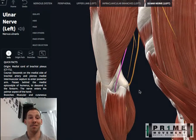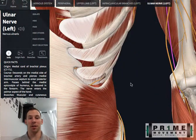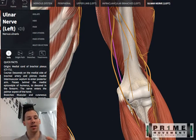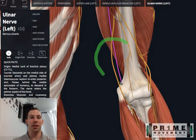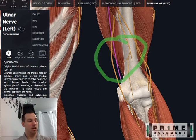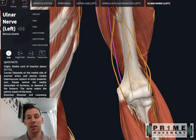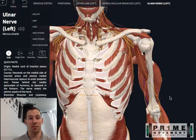Number four is a fancy term — the Arcade of Struthers — but you can just think of it as connective tissue or fascia. It's just above the elbow. Some studies have shown it's about eight centimeters away from your elbow towards your shoulder. If that fascia gets tight, for whatever reason — that's a little less known — that too could cause irritation, tingling, and numbness in her fourth and fifth digits.